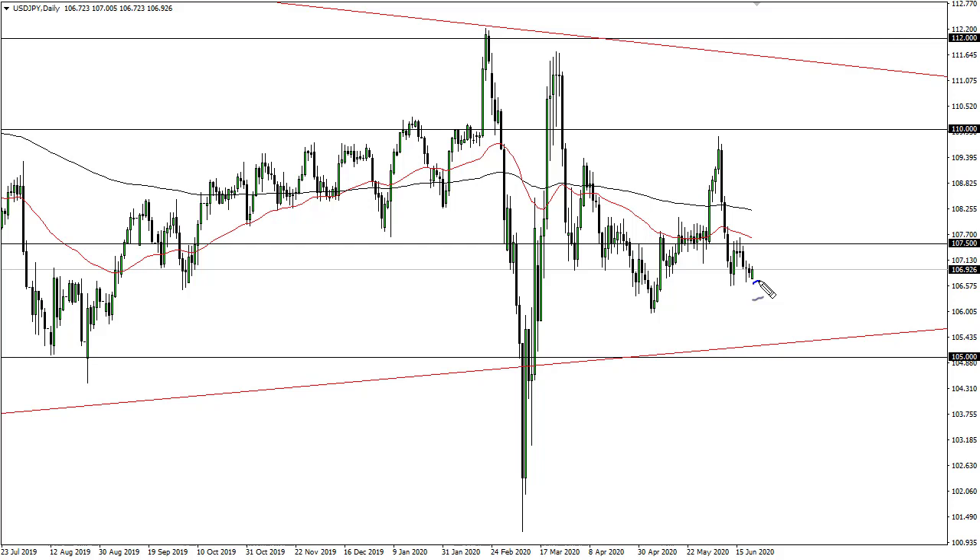This is a market that's just got nowhere to be. 107.50 is a magnet for price — you could probably trade for a push to there, but I wouldn't expect much more than that. This is an indicator for Japanese Yen strength or weakness at this point.